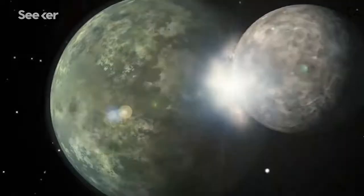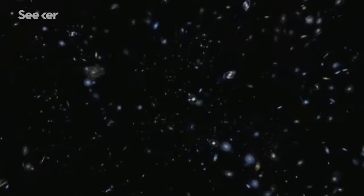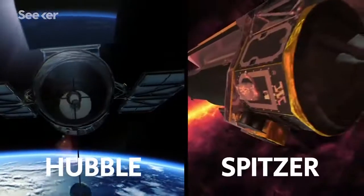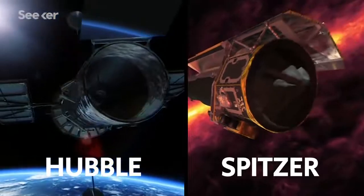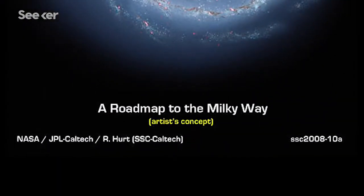Heart nebulas, celestial collisions, a bird's eye view of the Milky Way — astronomers are charting the outer reaches of the cosmos and bringing back jaw-dropping images from telescopes like Hubble and its infrared cousin Spitzer. But if you look at the bottom of that Milky Way image, you'll see these two words: artist concept.